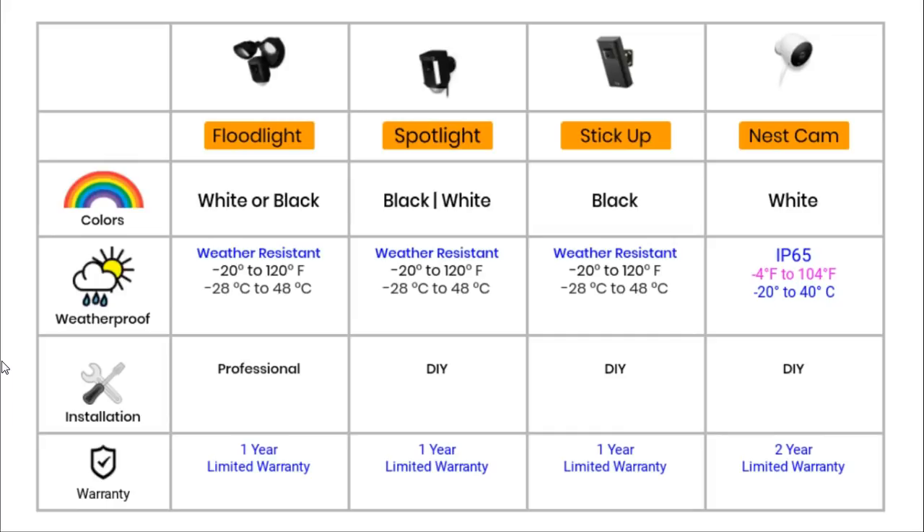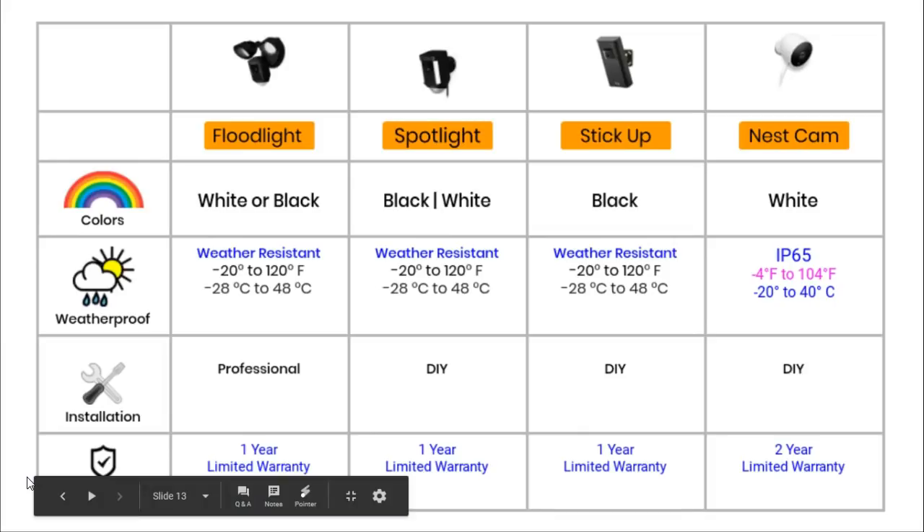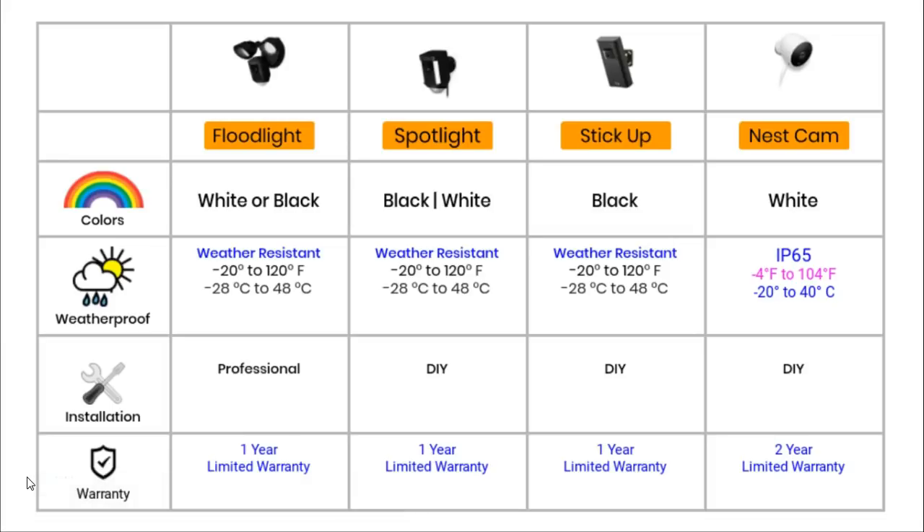And that's it. Thank you for watching this video. In this video I have compared four smart security cameras: the Floodlight versus the Spotlight versus the Stick Up Cam versus the Nest Outdoor Camera. I hope that my comparison helps you in your search for your next smart security camera. If you have any questions please ask me, if I've made a mistake please tell me, or if you have any ideas for my next review please let me know.